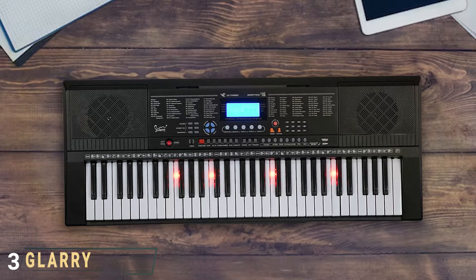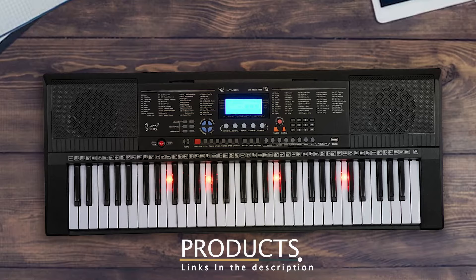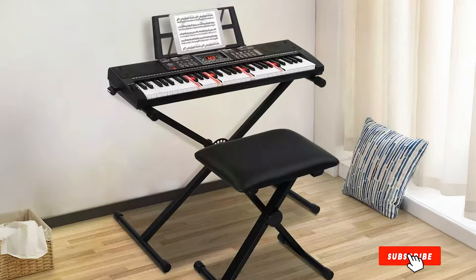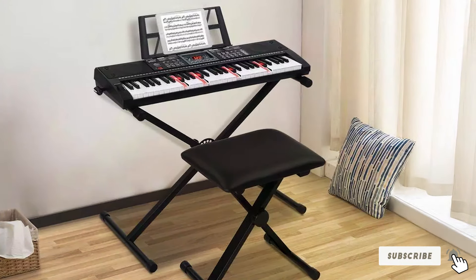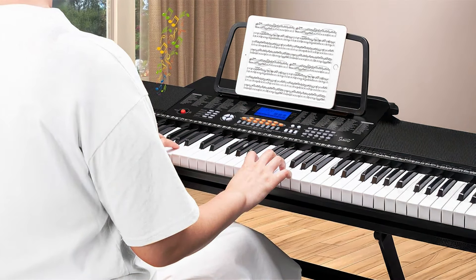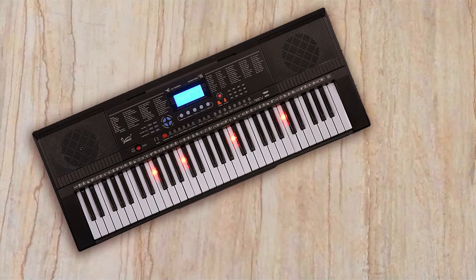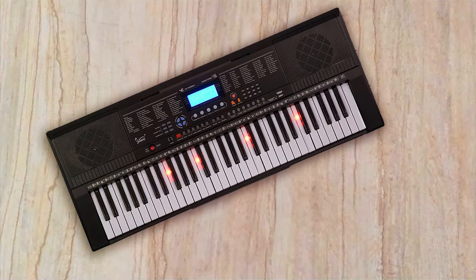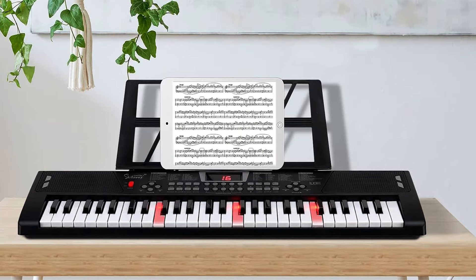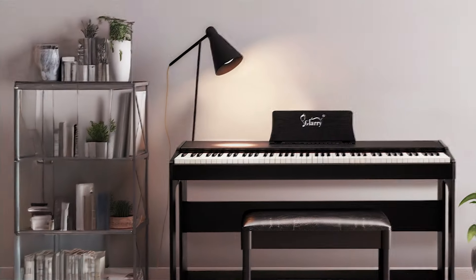Number 3: Gear RRI 54 Key Lighted Keyboard — perfect for beginners and kids. The Gear RRI 54 Key Lighted Keyboard is designed specifically for young beginners and offers an engaging way to learn music. The light-up keys guide players through songs, making practice both fun and educational. Its compact size is perfect for smaller hands, and the colorful design appeals to kids and parents alike. The sound engine provides 255 tones and 255 rhythms that can inspire creativity, and the keyboard features 24 demo songs enabling users to play along and improve their skills. The built-in speakers deliver clear sound, enhancing the overall playing experience.